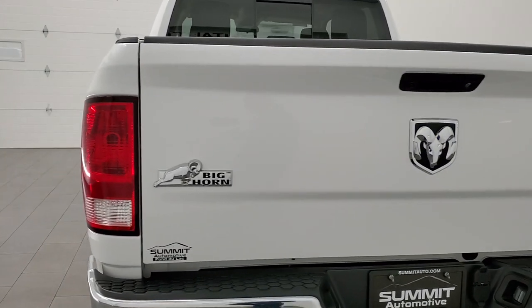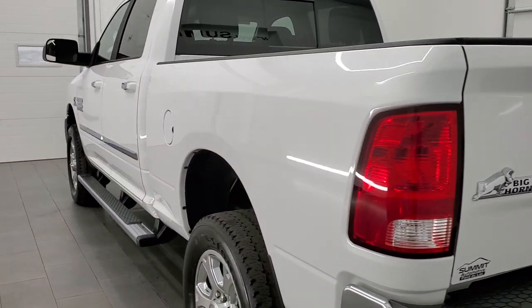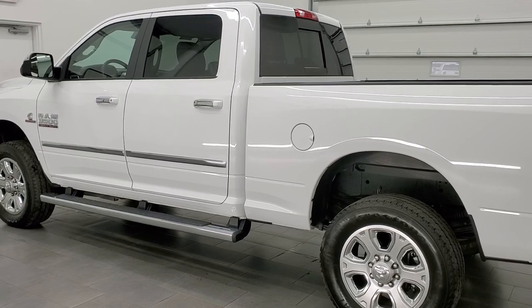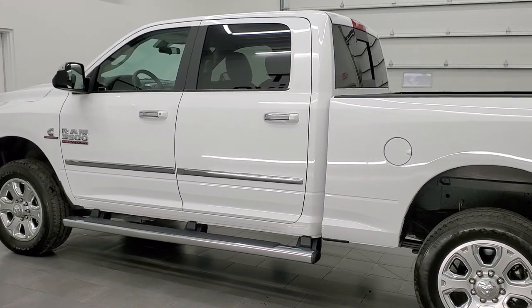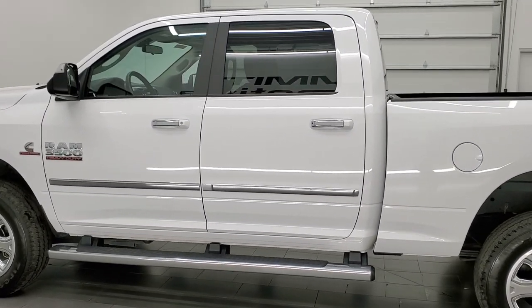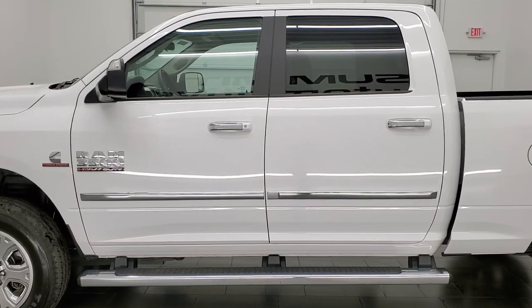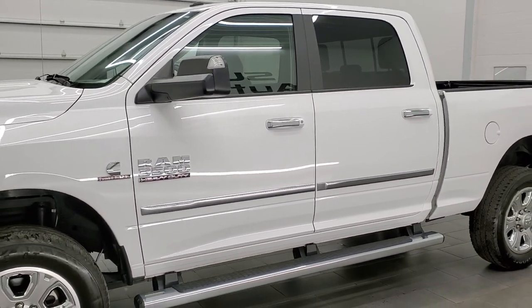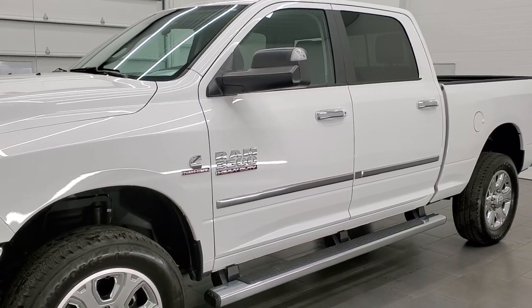This 2017 Ram 3500 has the 6.7 liter Cummins diesel engine. This truck has been fully safetied and inspected by our service shop, has a fresh oil and filter change. All the fluids have been checked and topped off and this truck is 100% ready to go.